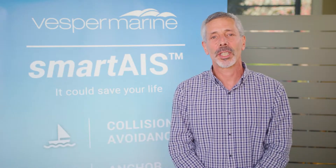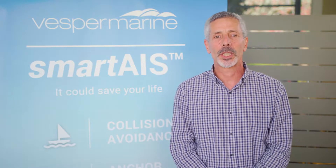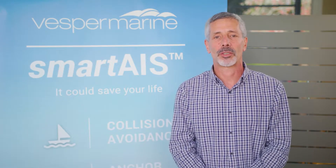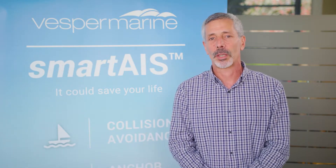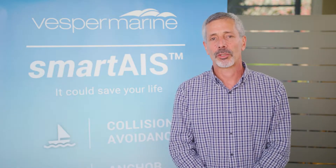Hi, I'm Jeff Robbins and I'm the CEO of Vesper Marine. We've introduced Smart AIS, which really changes the game for AIS transponders. Ordinary AIS transponders send and receive information, but Smart AIS transponders from Vesper Marine use that information to enhance your safety. Smart AIS is about the transponder using that information itself to enhance safety.